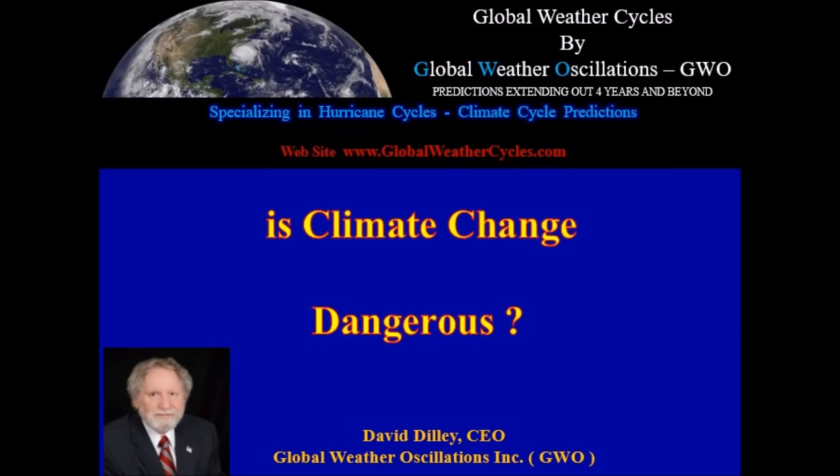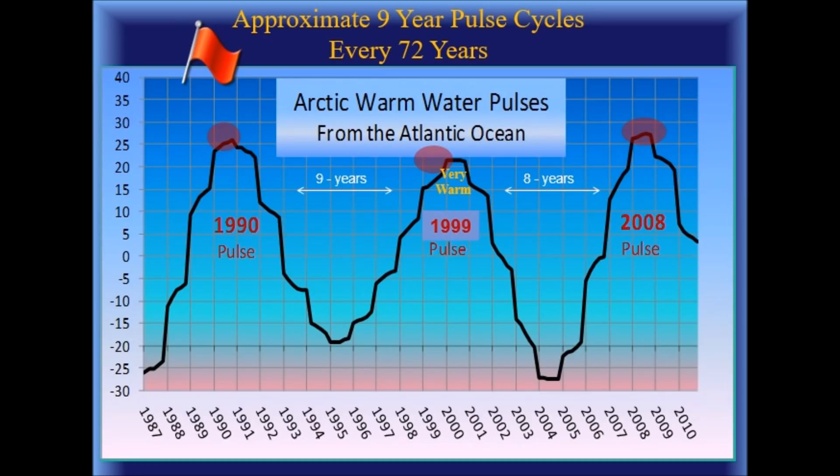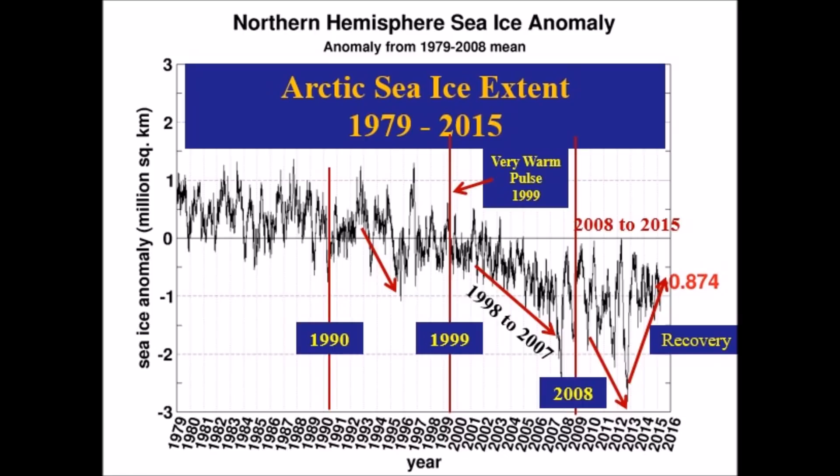Enter David Dilley, global weather oscillations. He's forecasting increased Arctic ice based on the Arctic warm water pulse on a 72-year cycle broken down into nine-year cycles. What he's saying is this year the Arctic warm pulse is not going to be warm — nothing close to what we had in the 1999 or 2008 pulse. Look for increasing Arctic sea ice, drastic increases. And when this happens, there's going to be more ferocious snowstorms and blizzards across North America due to the cooler air.